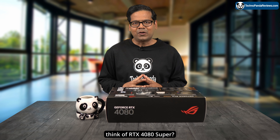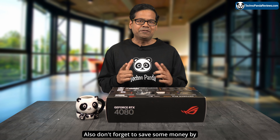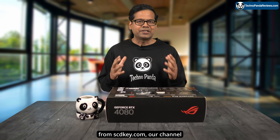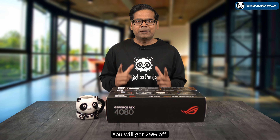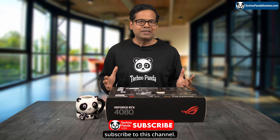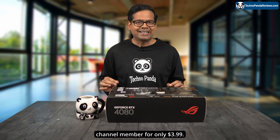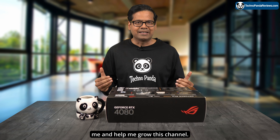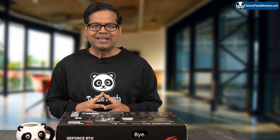So what do you guys think of RTX 4080 Super? Let me know in the comment section below. Also don't forget to save money by buying a Windows license from scdkey.com, our channel sponsor — use my coupon code TP25 for 25% off. If you enjoyed this video, please like and subscribe, and consider becoming a channel member for only $3.99. That's the best way you can support me and help grow this channel. Watch the next video over here — bye!